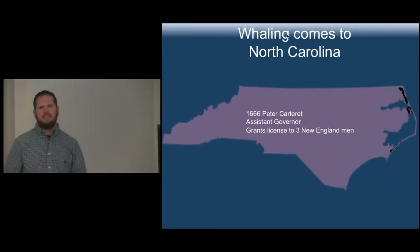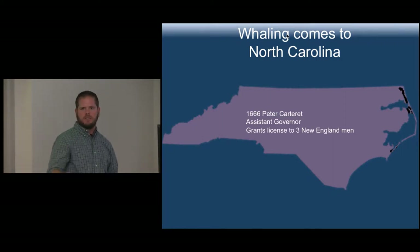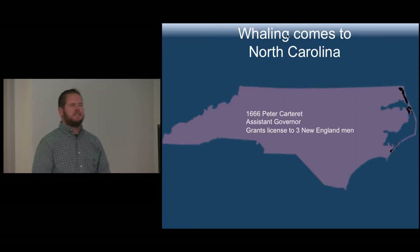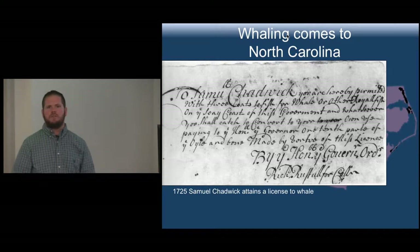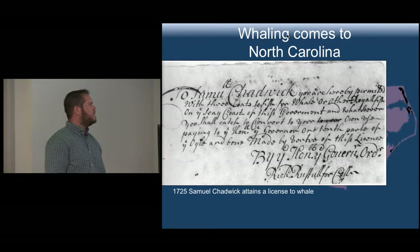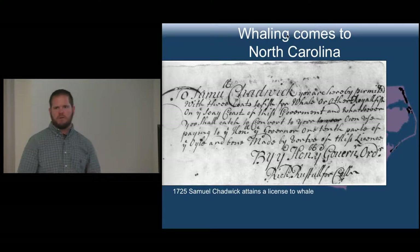It was as a result of the Southern Ground in particular that kind of introduced whaling further south to North Carolina. We first see it in 1666 — an individual named Peter Carteret, whose name you might recognize from Carteret County in the southern Outer Banks. He was the assistant governor, and we have him granting three licenses to New Englanders to come down and whale on a seasonal basis. Then not until 1725 do we have Samuel Chadwick, who attains a license to whale. Aside from that small document, we don't have records of how successful he was, but we know Chadwick was from a New England whaling family.